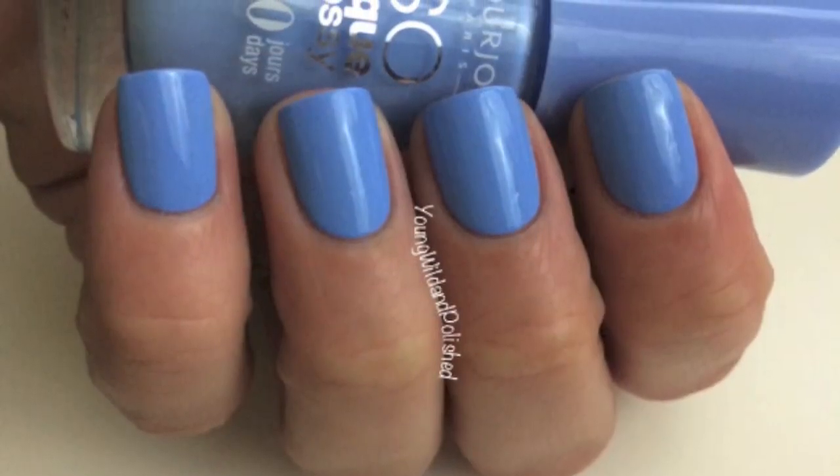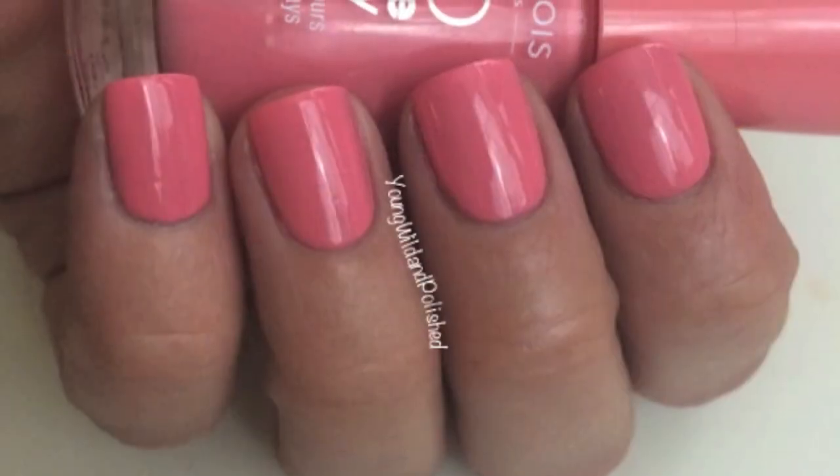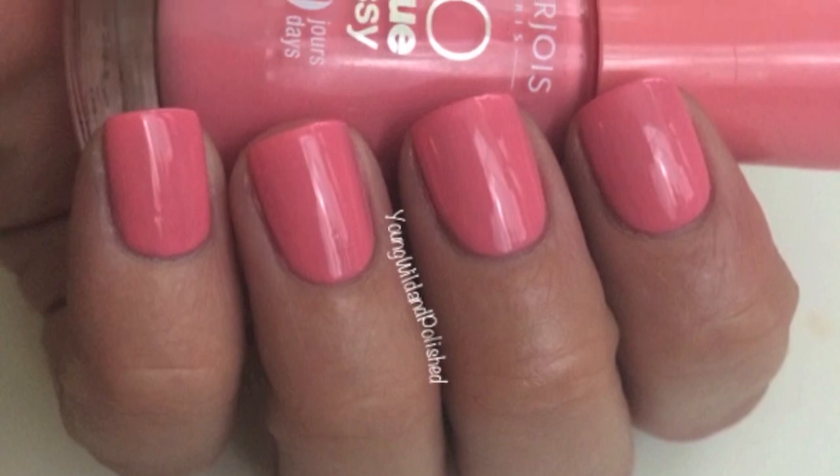The other three are my reason for living. This is Adora Blue — it reminds me of Essie's Bikini So Teenie. I love this kind of blue; I could have 8,000 polishes this color and still want more. It looks so gorgeous on — smooth, opaque, beautiful, just so freaking easy. This is Peach in Love, and again it's so smooth and opaque and pigmented. I need more Bourjois nail polish in my life.